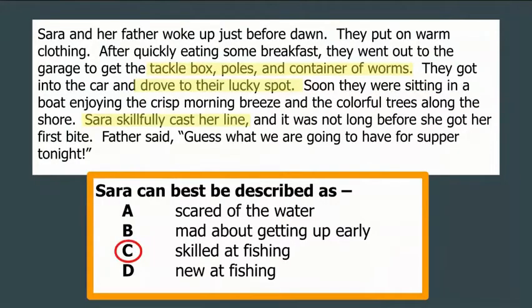I drew that conclusion because I know tackle box, poles, and container of worms means they're fishing. Somebody who casts a line is fishing. Driving to a lucky spot and casting skillfully tells me she probably does this frequently. I'm taking those bits of information, combined with my knowledge of fishing, to draw the conclusion that she is skilled at fishing.